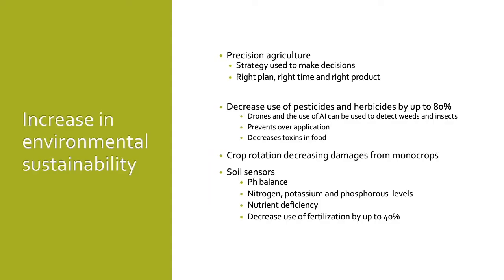The first benefit is the increase in environmental sustainability. Precision agriculture is a strategy used to assist farmers in making decisions — to make the right plan at the right time using the right product. One way AI increases environmental sustainability is in the reduction of pesticides and herbicides; the use of AI can reduce these by 80% of what is currently used. Drones and AI can be used to detect weeds and insects, identify the type, and create a treatment plan. Pesticides and herbicides can be used in minimal quantities to treat the affected area versus treating the entire field. AI also assists with proper crop rotation to reduce the decline of soil quality from monocropping.